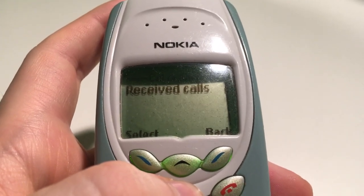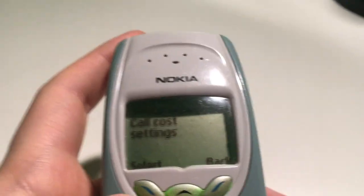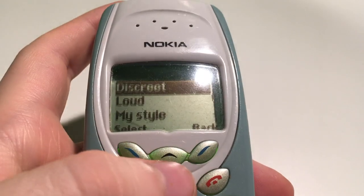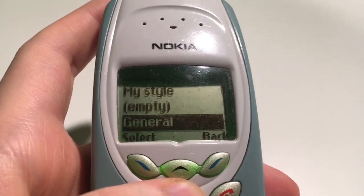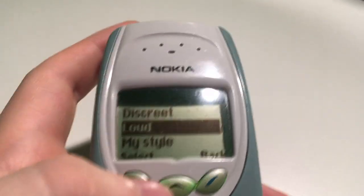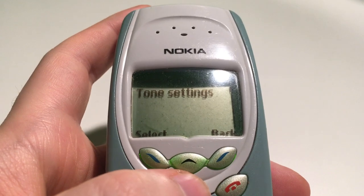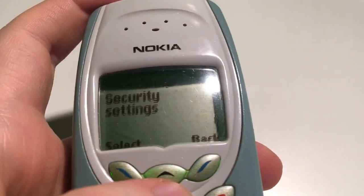Call register would be for organizing calls. I haven't tested it for actually calling people, but I imagine the call quality would be really interesting — quite low quality hearing people talk. Then profiles — I think that's just to do with volume settings. I'm on loud by the way, so I can clearly hear what I'm pressing.